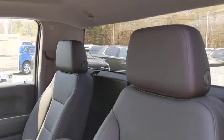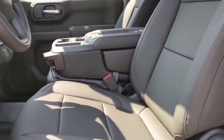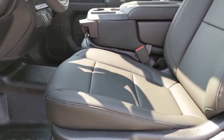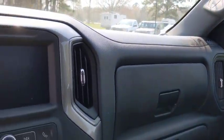This vehicle has less than 100 miles. Here are some of this vehicle's great options: traction control, dual airbags, power steering, cruise control, four-wheel disc brakes, trip computer, electronic stability control, power door locks.